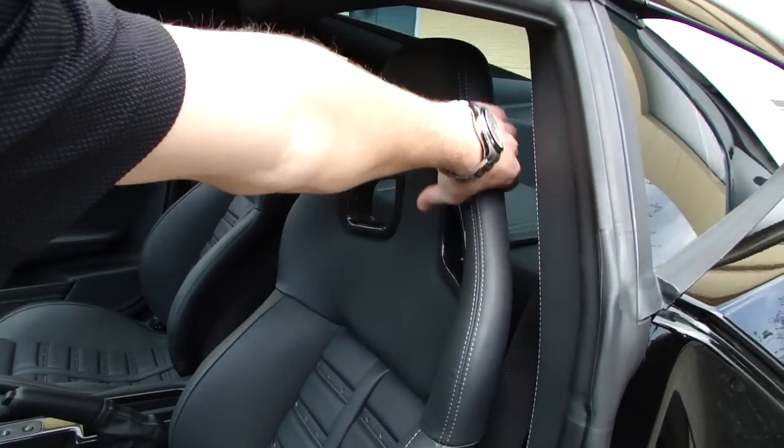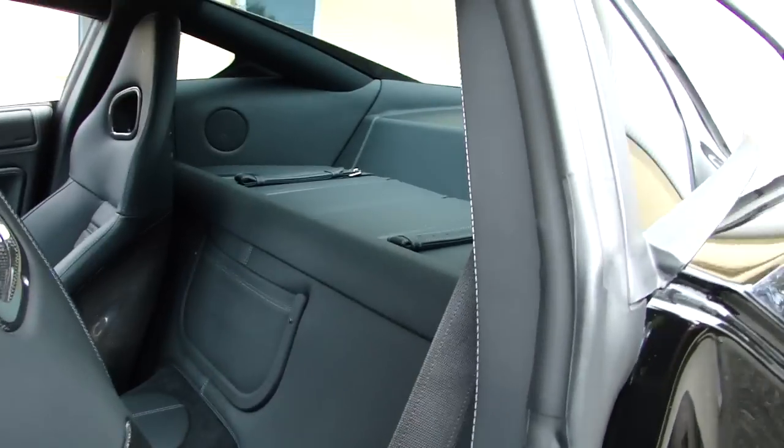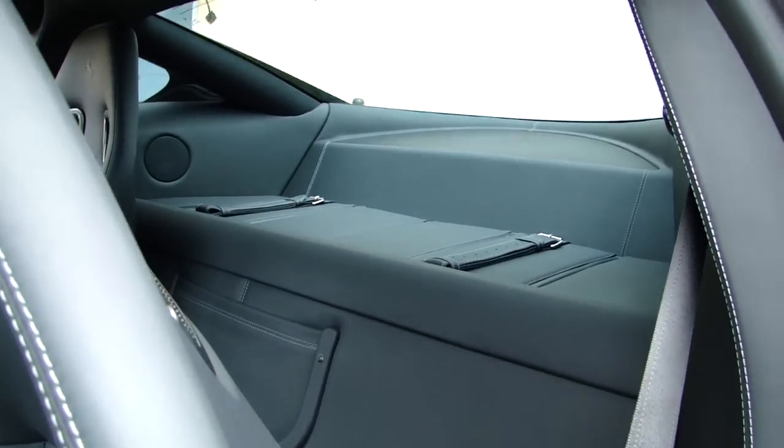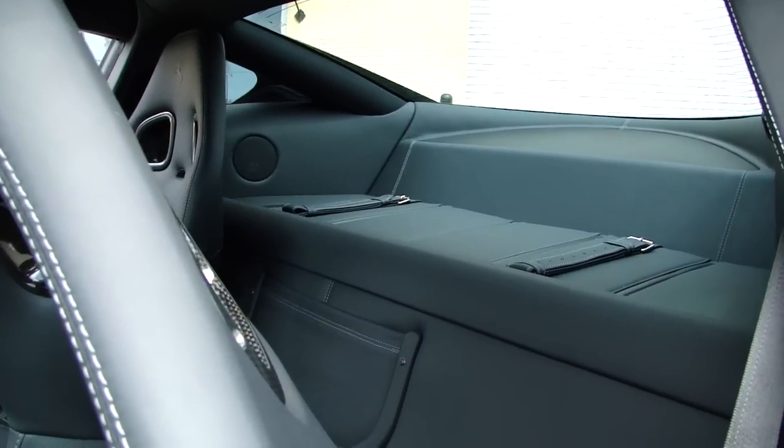As we lift forward the seat, you can see the rear leather shelf that we talked about, where the whole back panel is all leather.